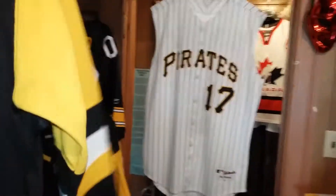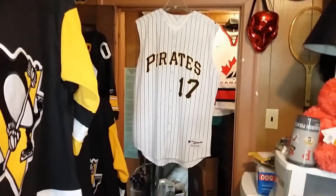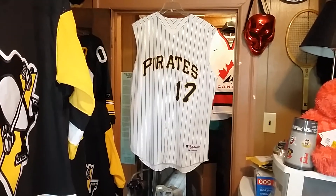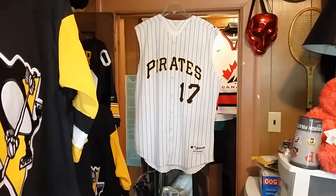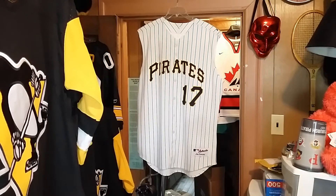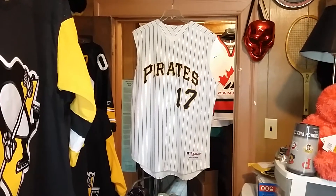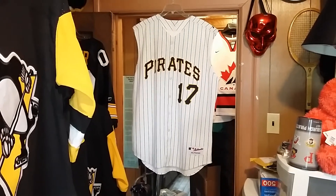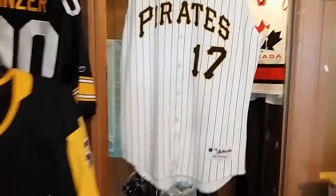So this is a Pittsburgh Pirates 2010 authentic retail alternate Majestic sleeveless baseball jersey. All right, so let's go take a look — pinstripe, baby.